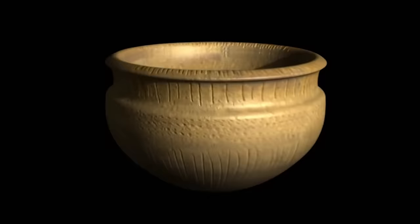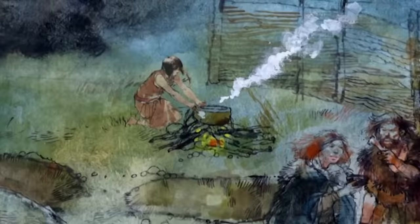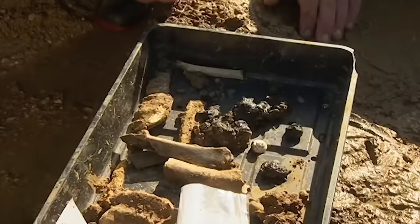Mildenhall ware was made from about 3600 BC. They were round-bottomed pots decorated with simple lines and dots on the rim and sides. This find gives us the first firm evidence the causewayed enclosure at Northborough was in use from the very beginnings of the Neolithic age.